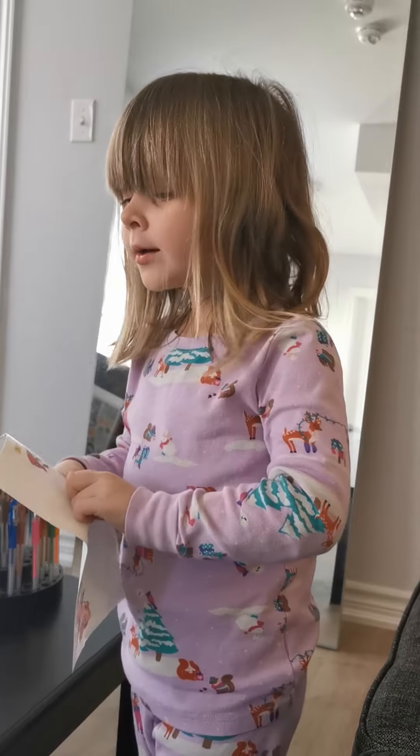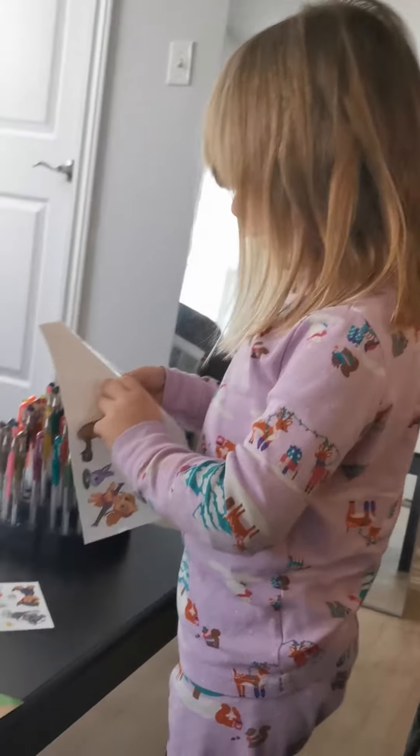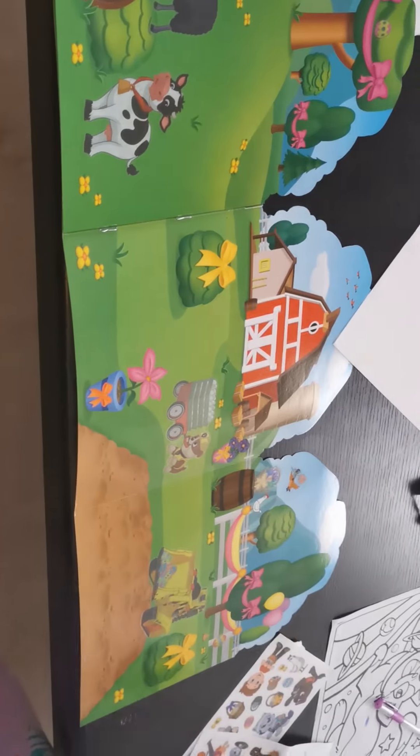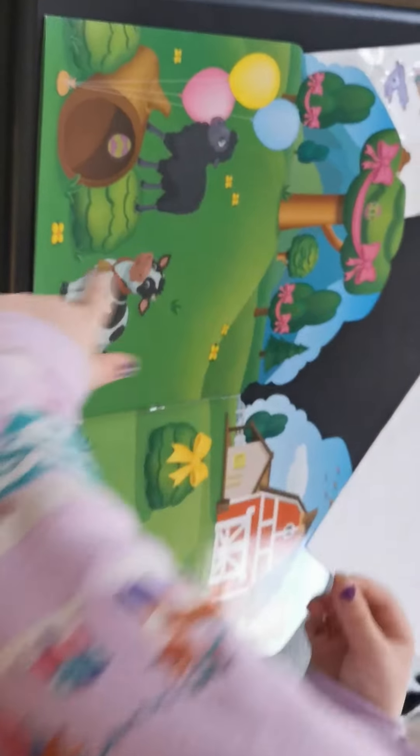What are you doing girl? Putting stickers on the farm. And it's Easter eggs and we're hiding them so the cows... No...